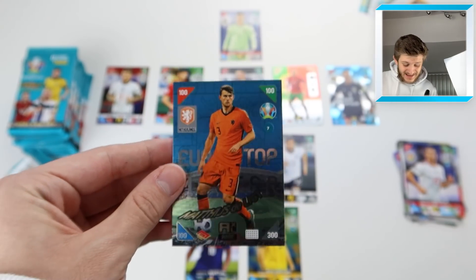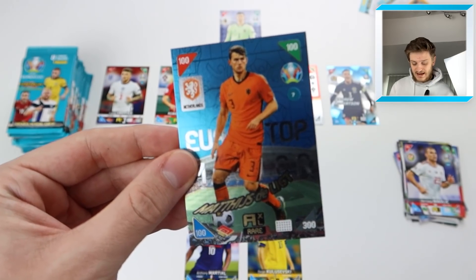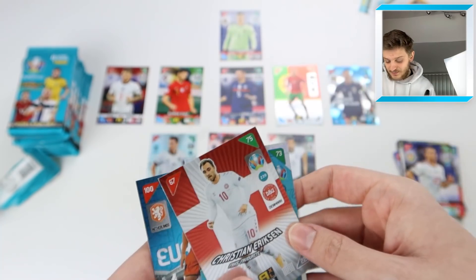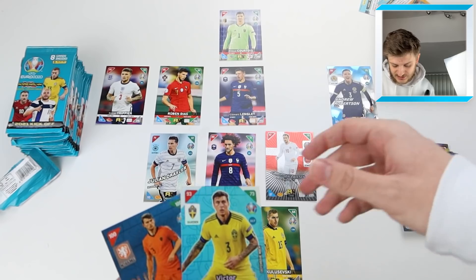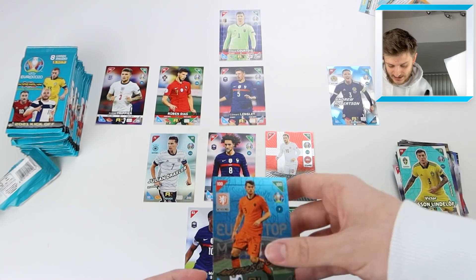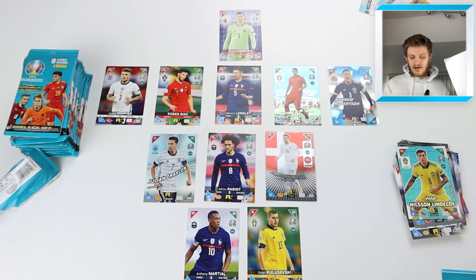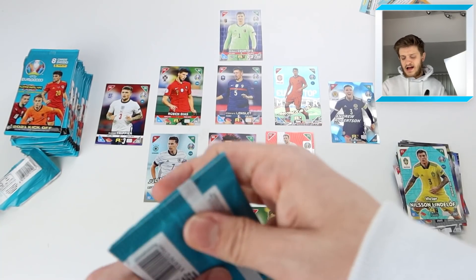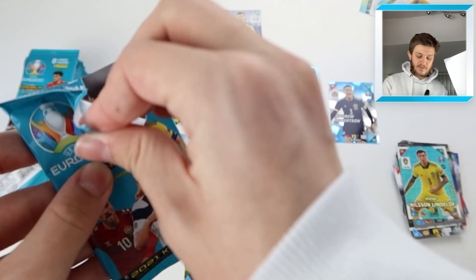Then — top master! Matthias de Ligt for the Netherlands. Yes, we've got our first top master! Obviously plays for Juventus as well. That is absolutely fantastic. We're building a really defensive-minded team here — Eriksen goes into midfield, Lindelof gets a brief look before de Ligt takes the spot. De Ligt is one in 16 packs and we've got 20 packs, so we were due it. Make sure to smash the like button for that pull!